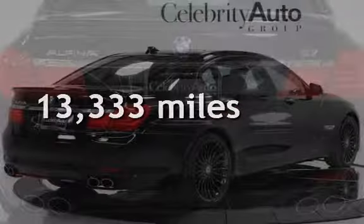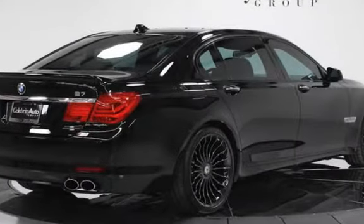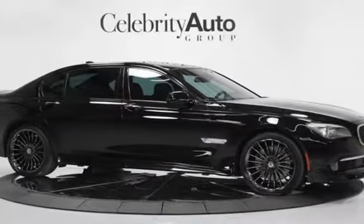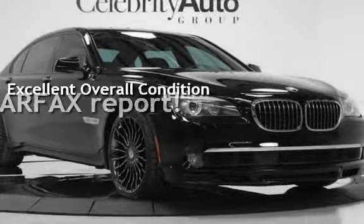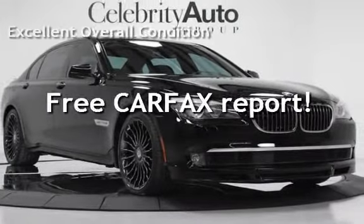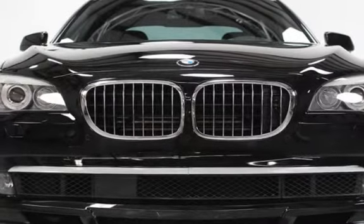This BMW is a great value with less than 14,000 miles on the odometer. This vehicle is in excellent overall condition and qualifies for the Carfax Buy-Back Guarantee. Ask to see the free Carfax Vehicle History Report.